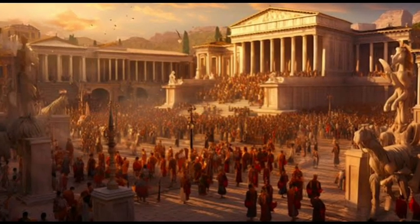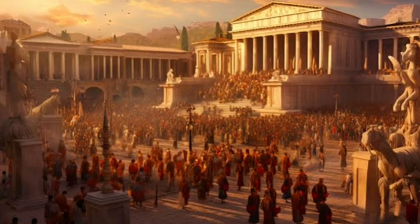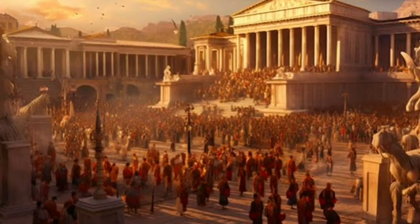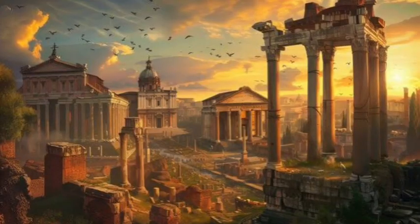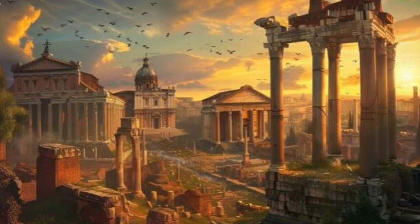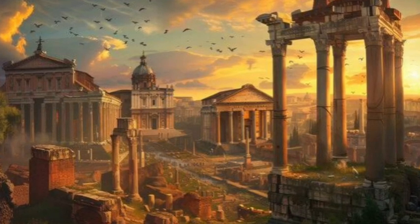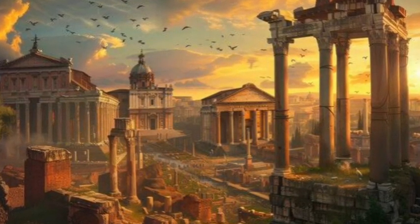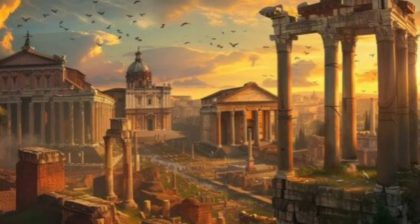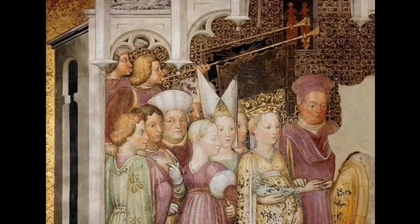The fall of the Roman Empire in 476 CE marked the beginning of a chaotic chapter in Italy's history, one that would shape its genetic makeup in profound ways. After centuries of stability under Roman rule, Italy became a prime target for invaders and settlers, each leaving their genetic legacy behind. First came the Germanic tribes — the Lombards, in particular, arrived in the 6th century and established a kingdom in northern Italy. Modern DNA studies reveal traces of northern European ancestry in northern Italians, a legacy of this migration.